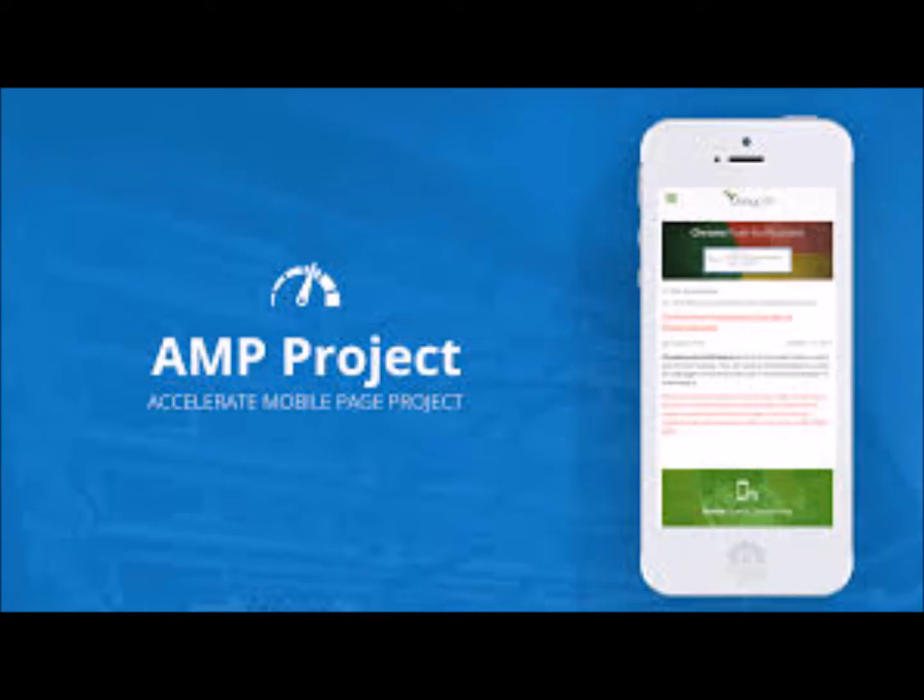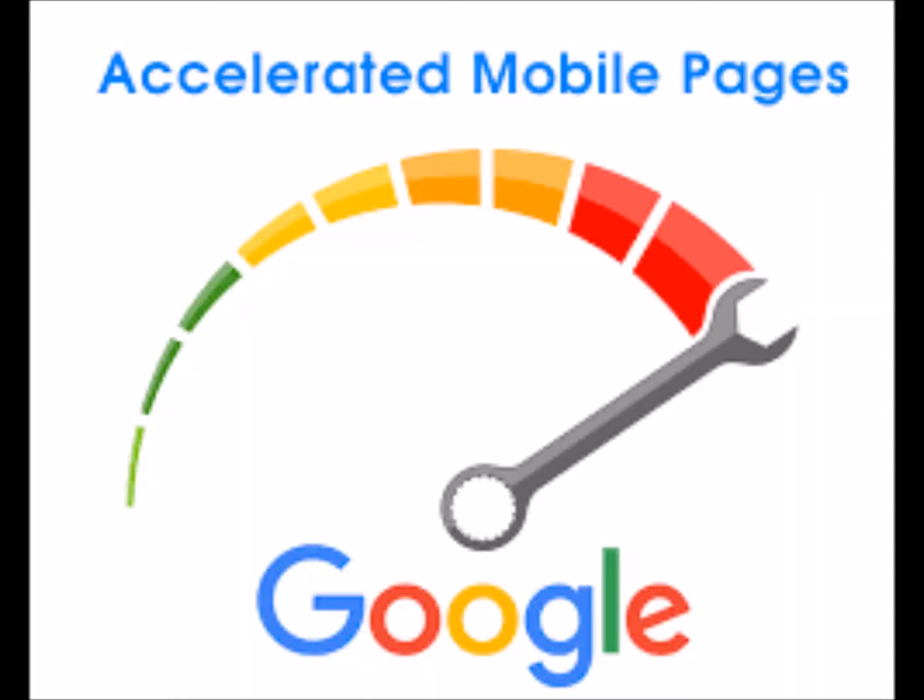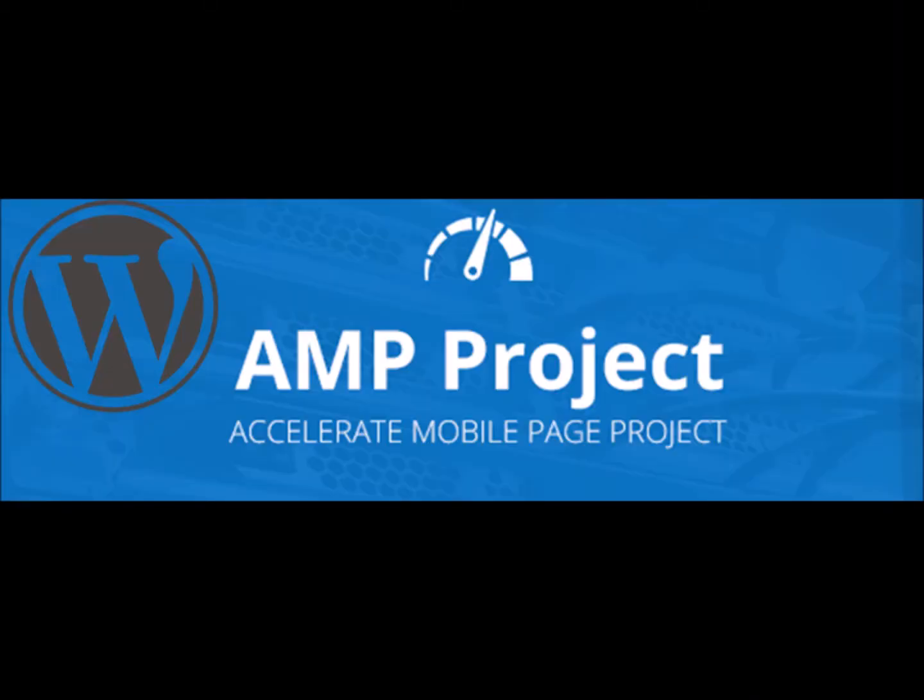In fact, you could say they are amped. Google's latest mobile push is AMP — Accelerated Mobile Pages. This open source project is geared towards streamlining mobile pages so that they load instantly.